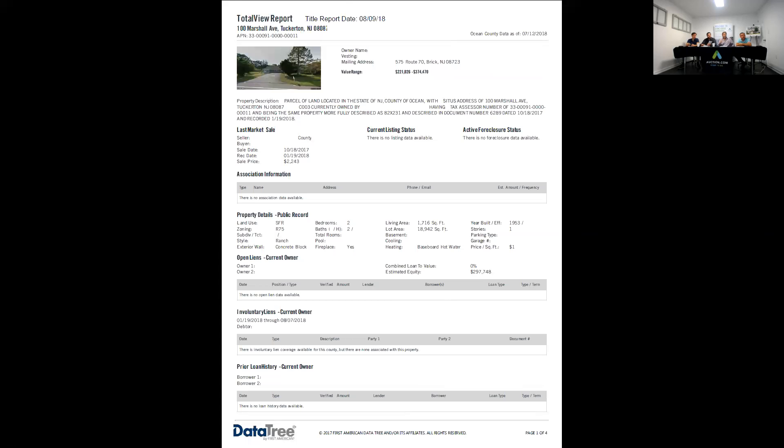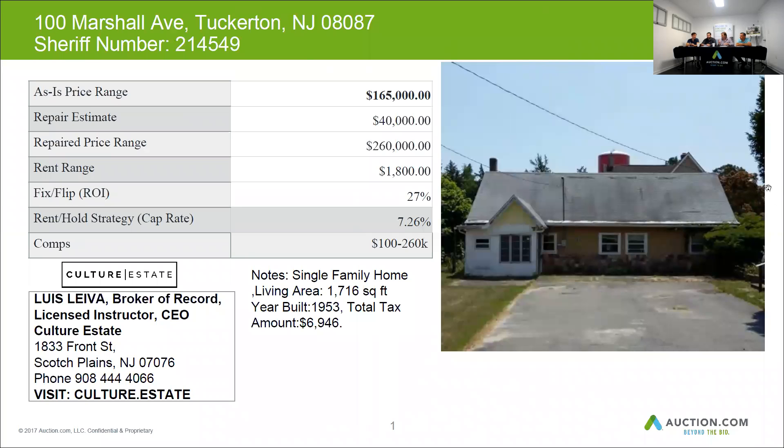The last sale was in 2006, right before the crash. Whoever bought it did so with approximately 110% financing at $185,000.